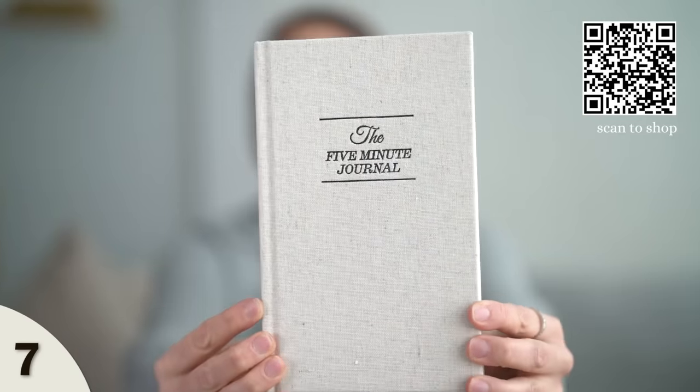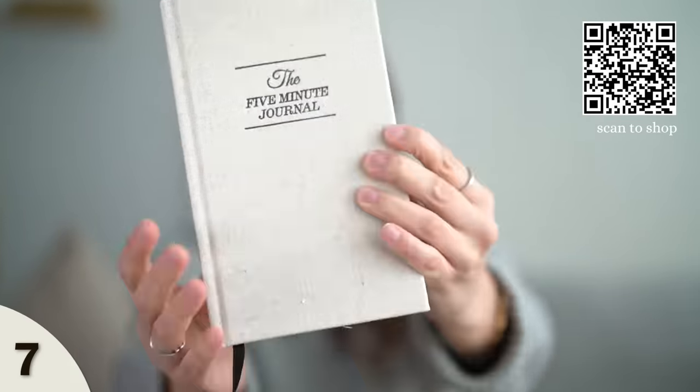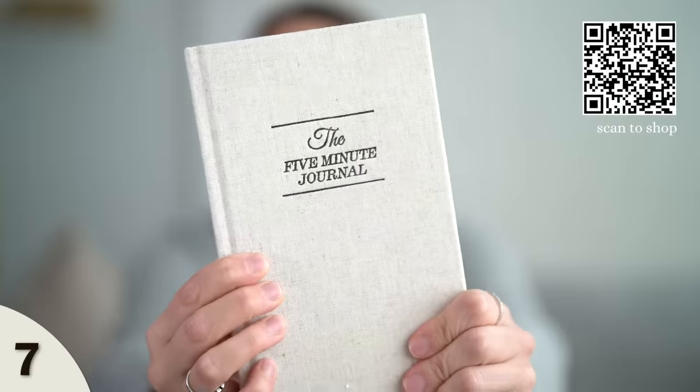Next up, we have the Five Minute Journal. This is a gratitude journal. I love the linen cover — it's absolutely stunning, even on your bedside. This is a daily journal, great for someone who loves self-reflection. You take five minutes of your day and write down things you're grateful for, what would make today great, daily affirmations, and then at the end of the day — what was your highlight and what did you learn? I think it's a great way to reconnect with yourself. Each day also has a nice message to help set your intentions.